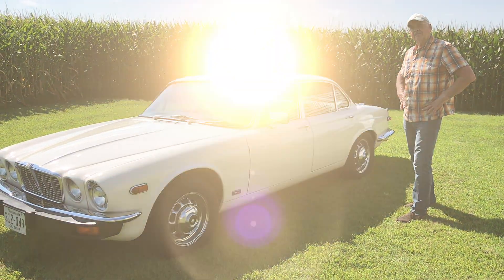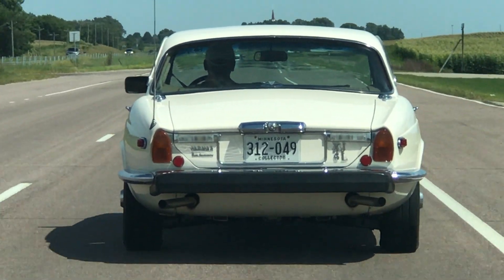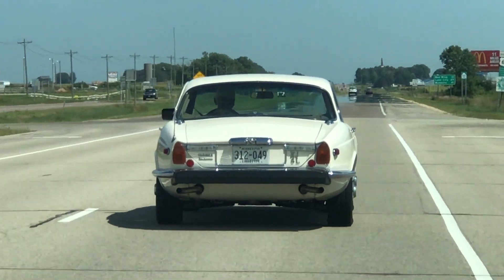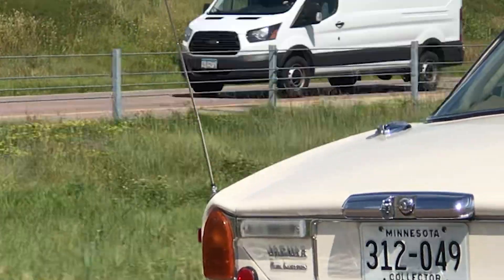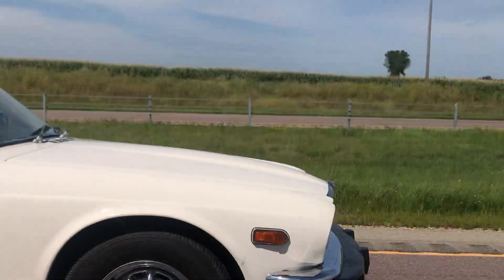I think it's time to go drive this thing. This is my favorite little road within 30 miles of my house — it's kind of technical in the sense that there are a lot of turns and elevation changes, and it's just a lot of fun to drive.